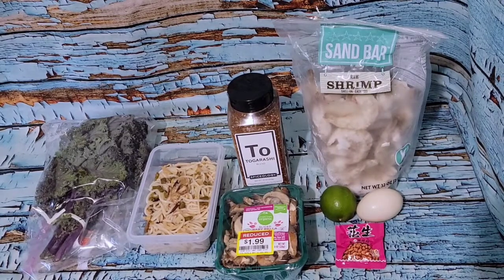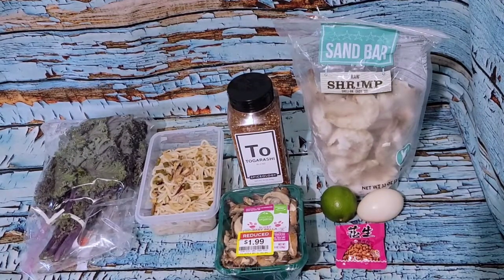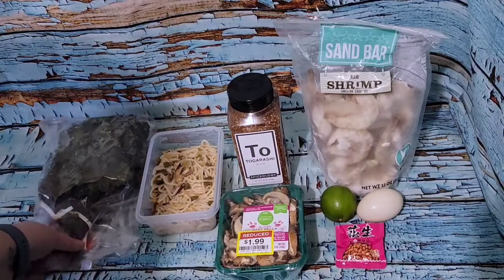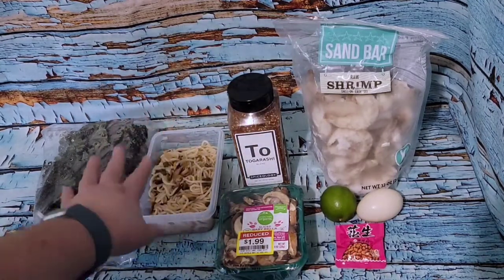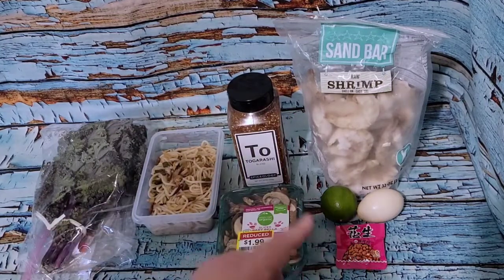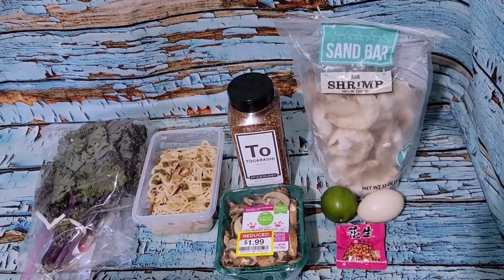I'm still not feeling a whole lot better, but I have the other half of that mushroom rice noodle kit from yesterday. I didn't put any veggies in it yesterday and I really missed them, so I'm going to cook up some mushrooms and green kale. I also have the other half of the bag of peanuts that goes with the kit, some shrimp, and I'm going to do a jammy ramen egg.